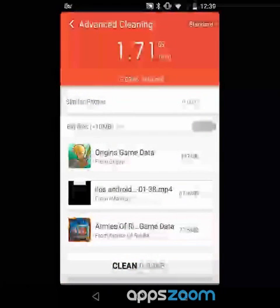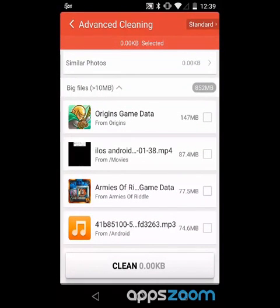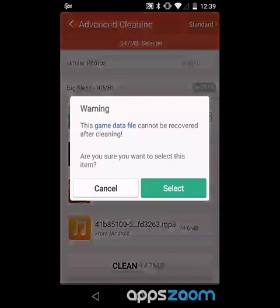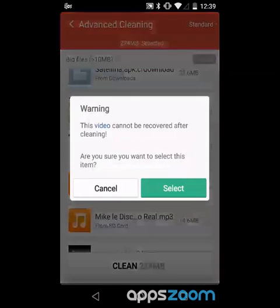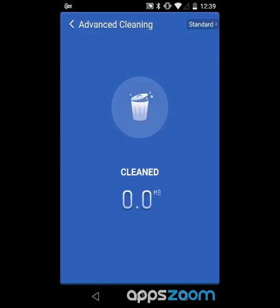Then there are big files. I can see some videos that I've recorded — makes sense, I use this for making Let's Play videos. Also game data — I don't need this stuff for Kingdom Origins anymore, that was just for reviewing it. We don't need this from Armies of Whatever either. I can go through and selectively choose which ones I want to get rid of. And it makes you feel good because look at how much you're cleaning — a huge amount of megabytes — and we get a cool trash can animation.